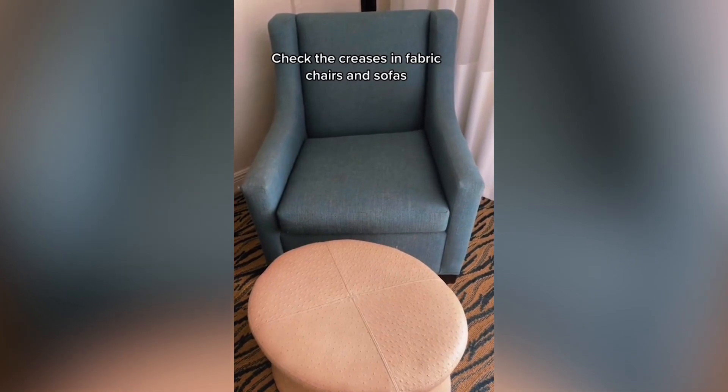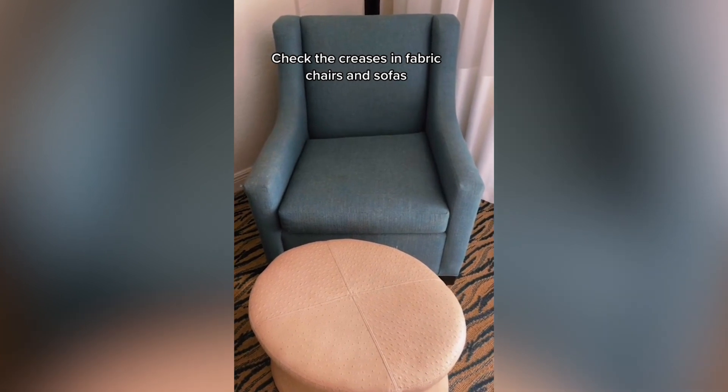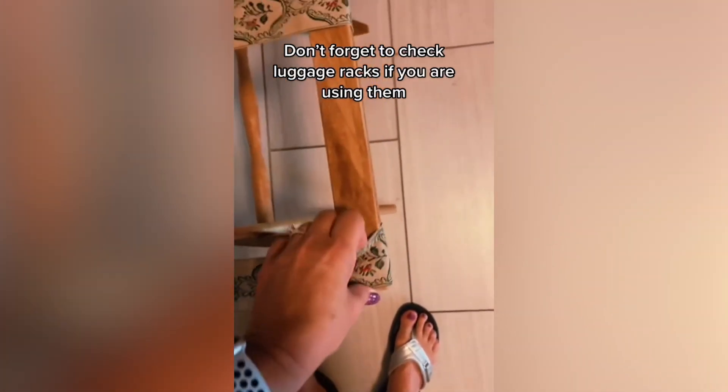More and more the seating is changing to hard surfaces like leather instead of fabric, but this one is fabric — I just don't go near it. And if you're using the luggage rack, I just look a little in these little crevices.